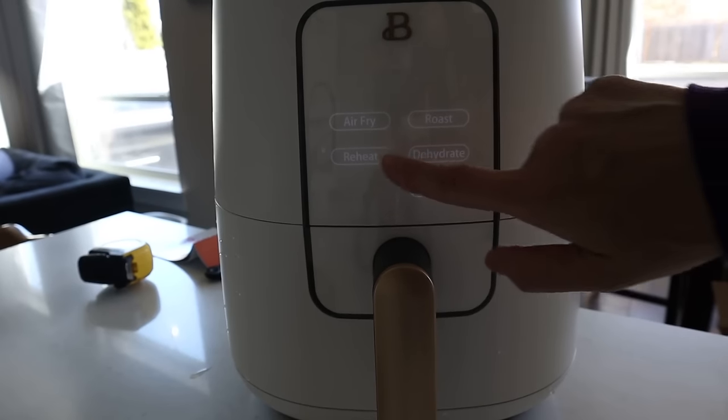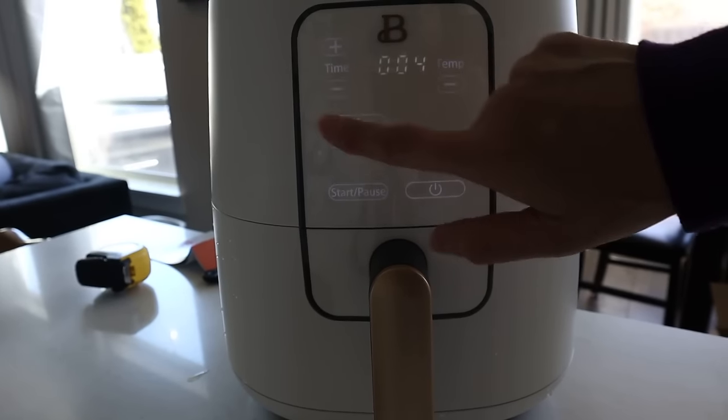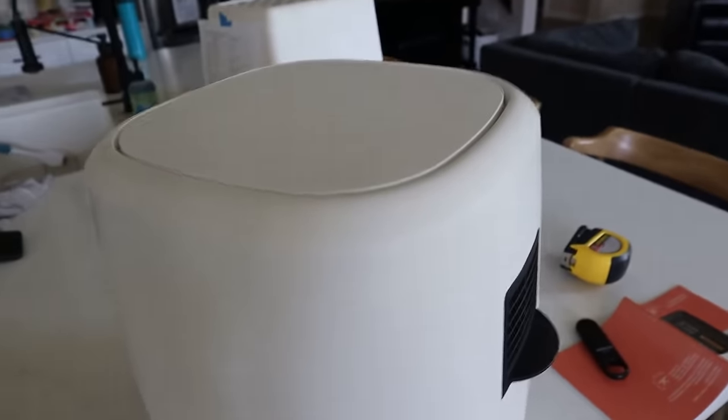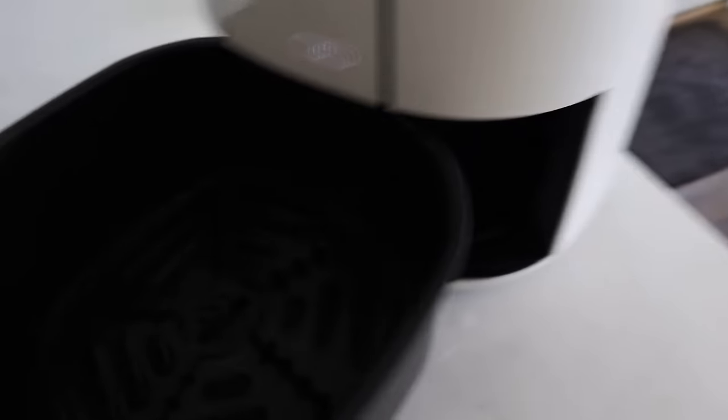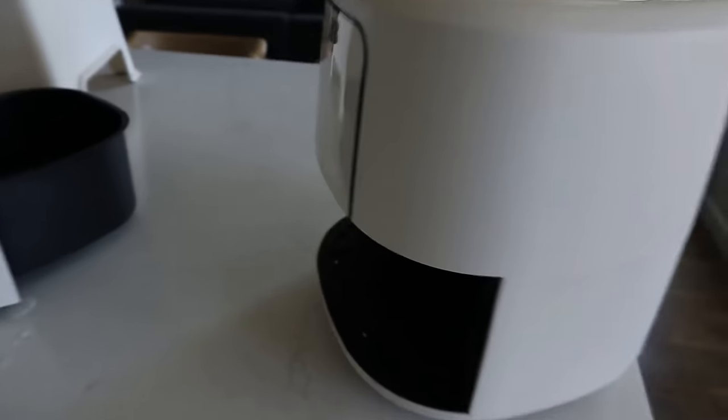They don't have a preheat button, so I brought the time down to about four minutes and kept an eye on the burning happening in the back. It beeped, it's done — and I don't see anything smoking anymore, so I guess whatever it was, it burnt off.